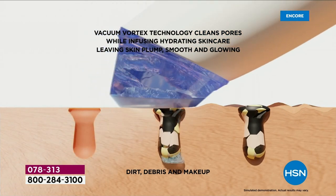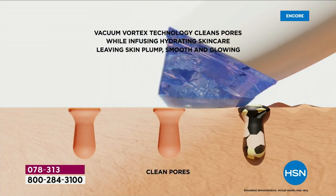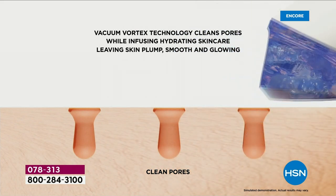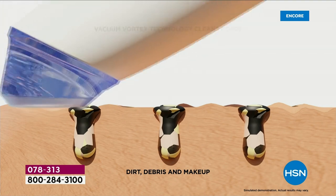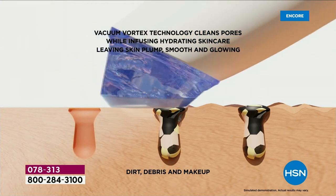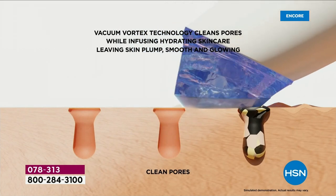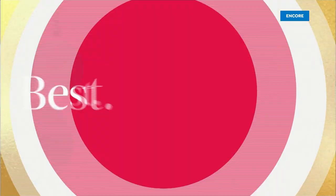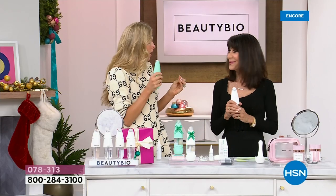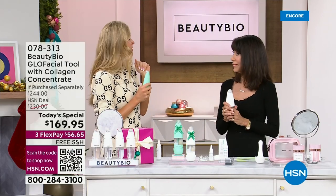You're vortex vacuuming out all the junk in your pores that makes them look enlarged. Now empty the trash bag — they're tight and firm. You're also infusing plumping hyaluronic acid and clarifying salicylic acid. It's like a flush for your pores. There is not a washcloth or set of fingernails that can do what this does.